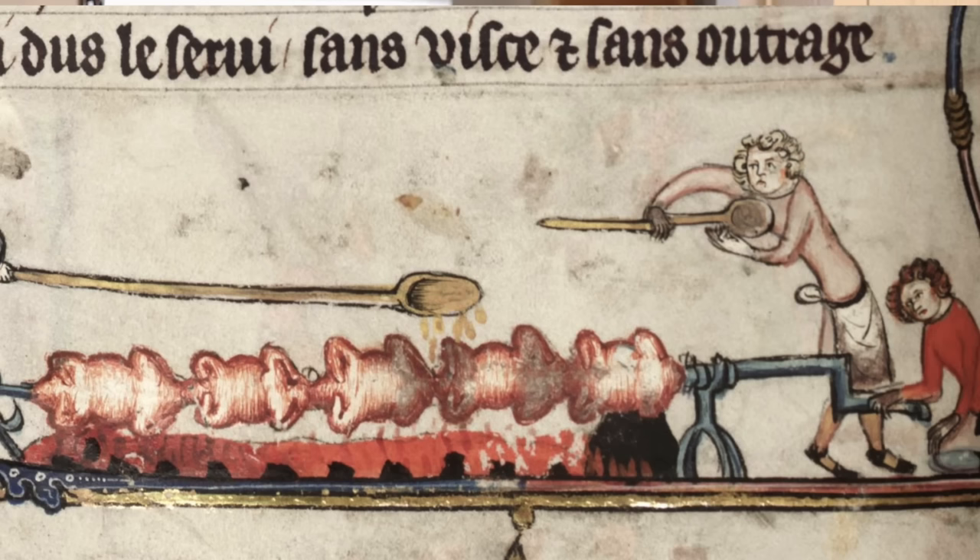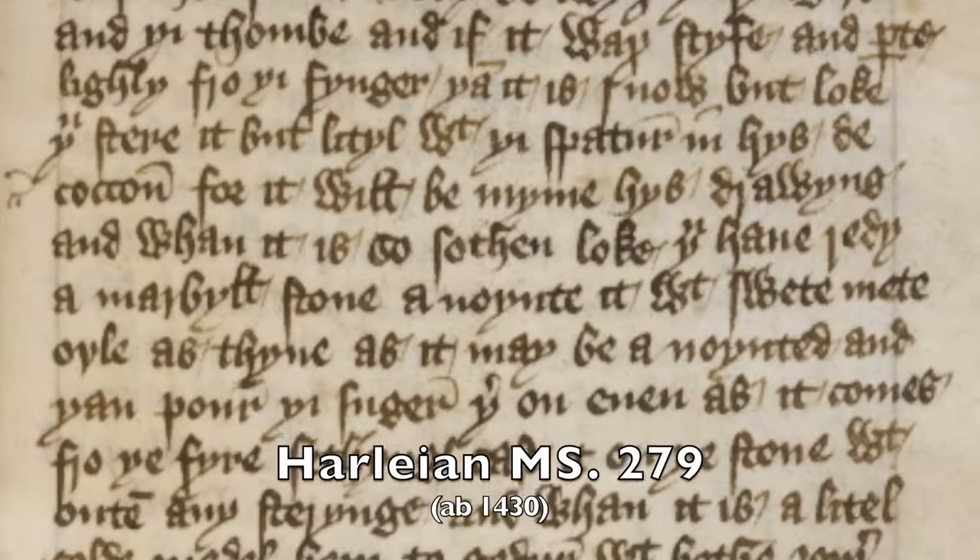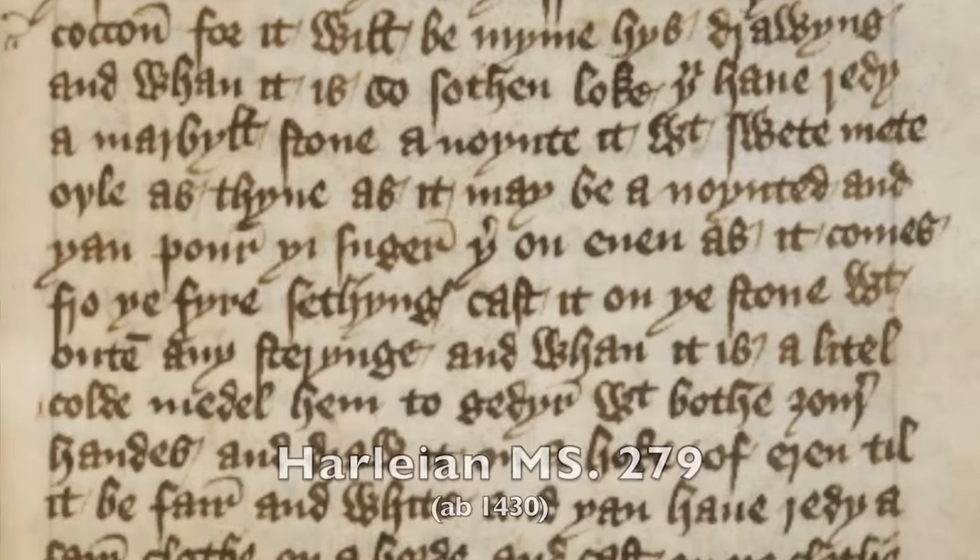And that is why it pains me that medieval manuscripts rarely talk about bread. It's probably because they were written by cooks for cooks rather than bakers, but I wish that we had actual contemporary bread recipes from the time. But the Harleian Manuscript 279 does have one.